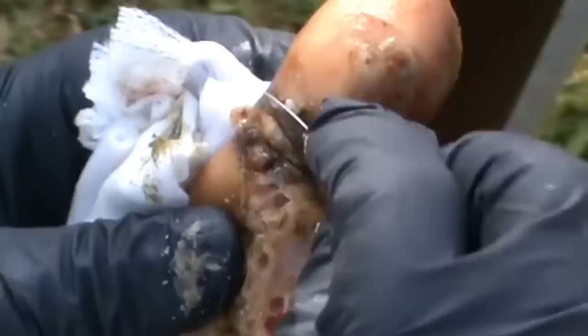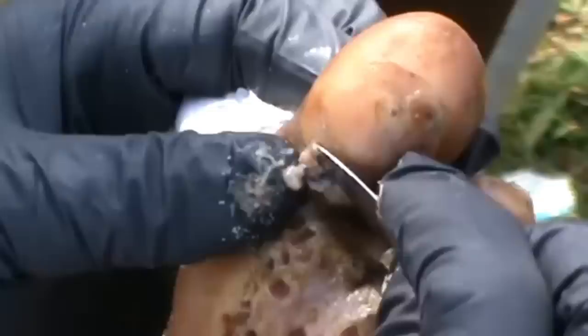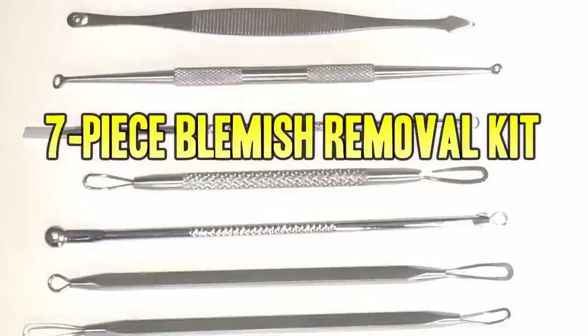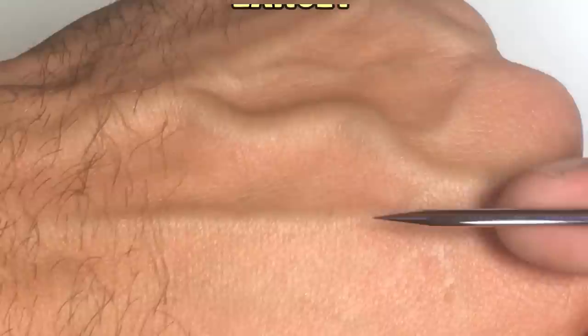Please subscribe to the channel and click the bell for notifications. Before I go, let me tell you a little bit about our favorite blackhead removal kit. Then we'll get back to that ear parasite we told you about earlier. Don't forget to check out our favorite blemish removal tool kit — this beautiful seven-piece set is available on Amazon and will fulfill all your popping needs.